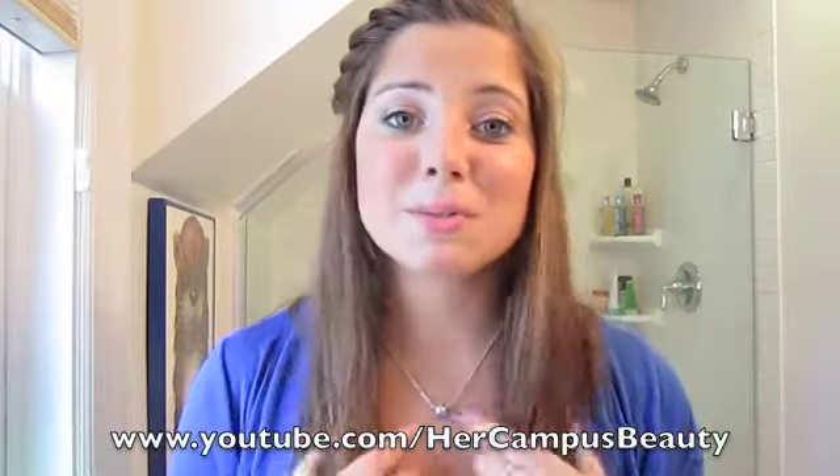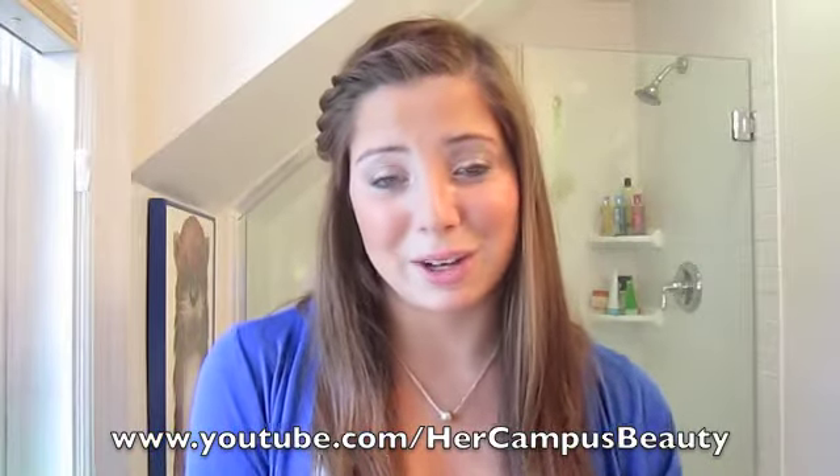You should go check it out and subscribe because I will be posting weekly videos, maybe more than once a week, to that channel if you guys want to see more of me. Alright, so now into the beauty favorites.